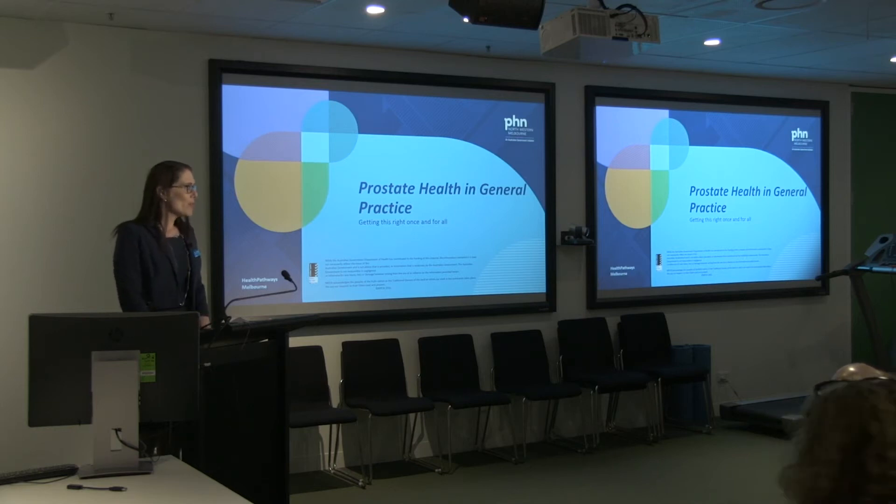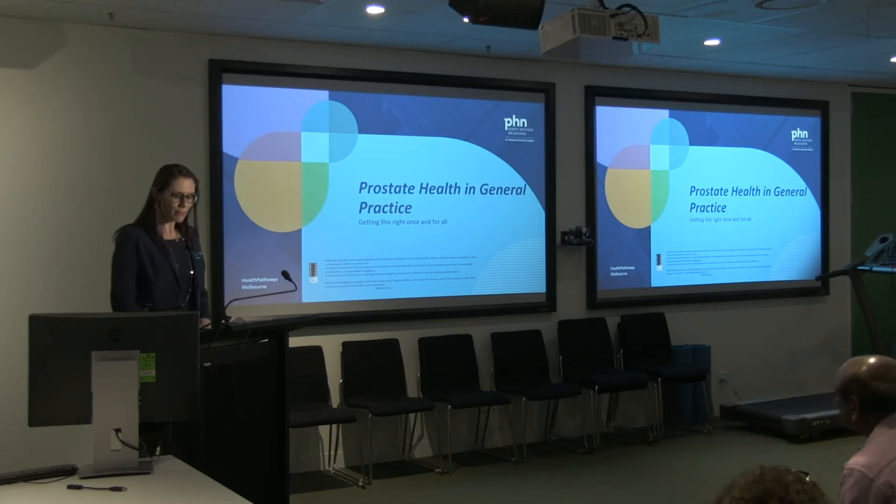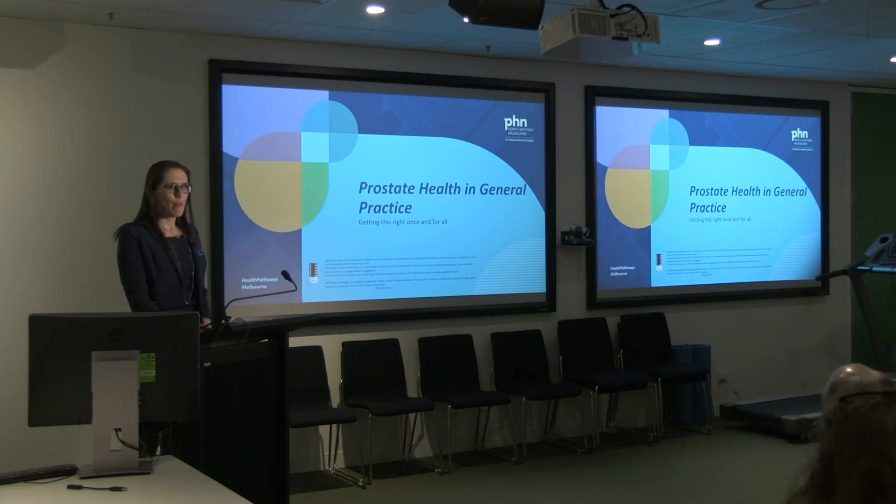Without further ado, we can get to the topic at hand: prostate health in general practice. At the moment, prostate cancer care is still somewhat contentious but is becoming more exciting from the point of view of primary care. We're now starting to see more alignment in the guidelines for GPs, where previously there's been confusion interpreting different guidelines from different peak bodies. For the first time, multiple colleges have come together with multiple specialists in an advisory committee capacity to give us a final consensus statement.